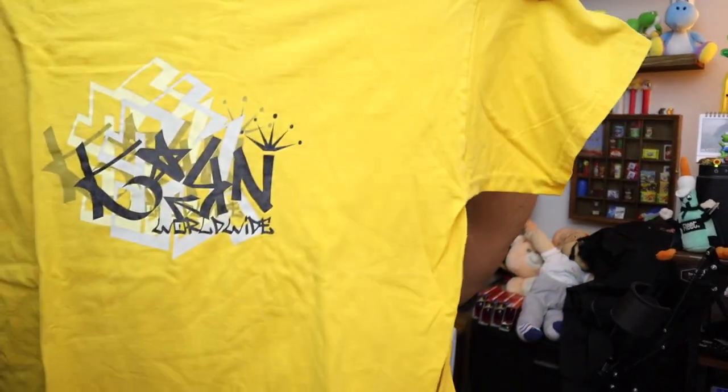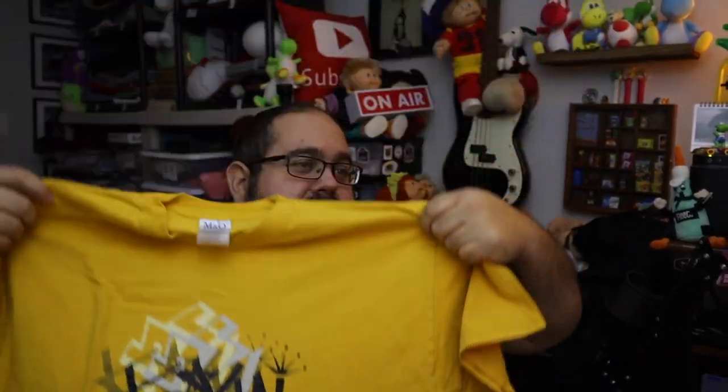Sold the Korn shirt. It is Korn Worldwide — graffiti shirt, size extra large. Ten bucks plus shipping. Korn with a K.